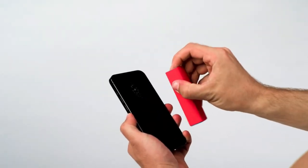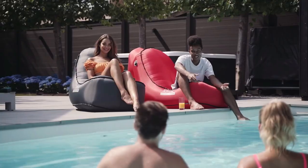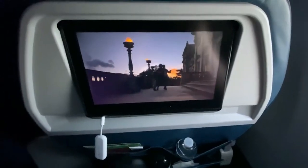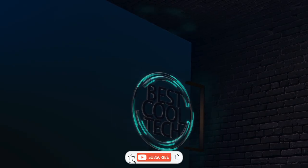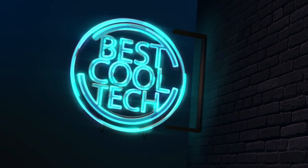Why'd the smartphone go to therapy? Because it couldn't stop appreciating itself. Alright, back to business. From quirky contraptions to futuristic marvels, we've got them all lined up, ready to dazzle your tech-hungry minds. Trust me, you'll be shouting 'shut up and take my money' by the end of the video. So make sure to hit that like button, subscribe if you haven't already, and let's get this techno party started!